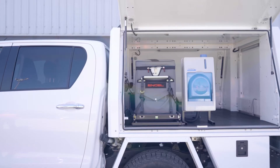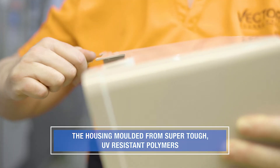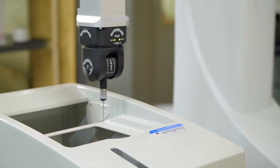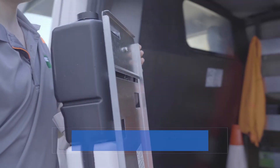HandyWash units are suitable for internal and external applications. The housing is moulded from super-tough UV-resistant polymers. Using highly corrosion-resistant materials and state-of-the-art electronics, the heavy-duty element provides thermostatically controlled water for handwashing.